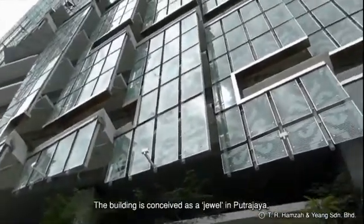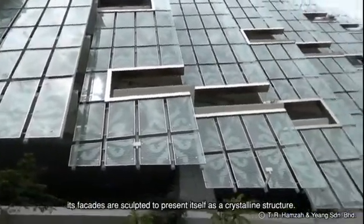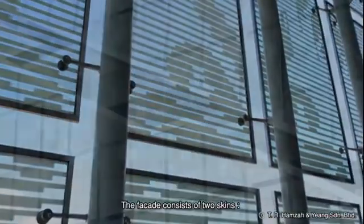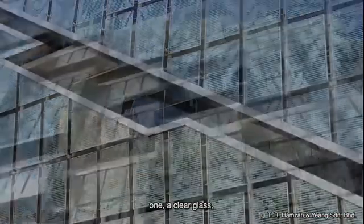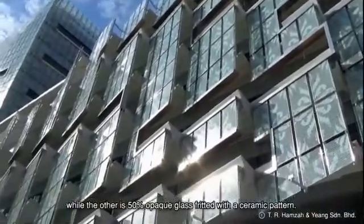The building is conceived as a jewel in Putrajaya. Its facades are sculpted to present itself as a crystalline structure. The facade consists of two skins — one a clear glass, while the other is 50% opaque glass fritted with a ceramic pattern.